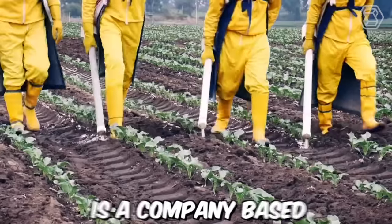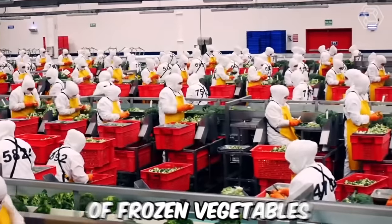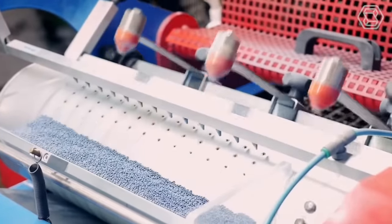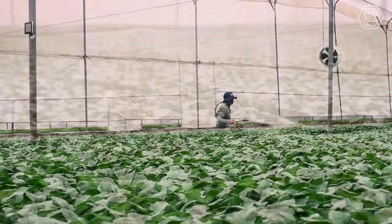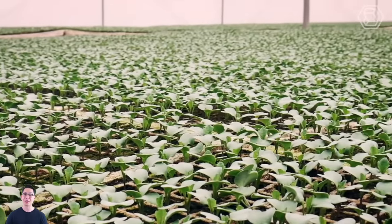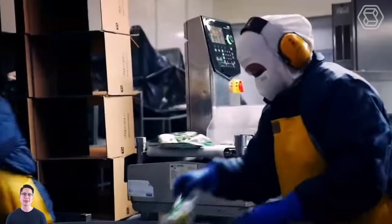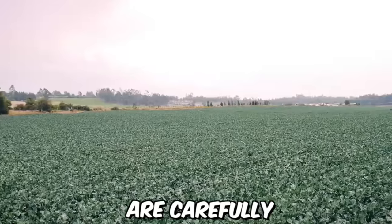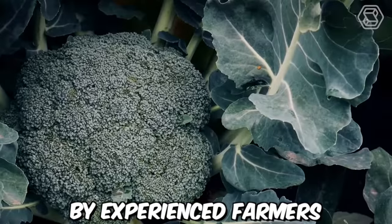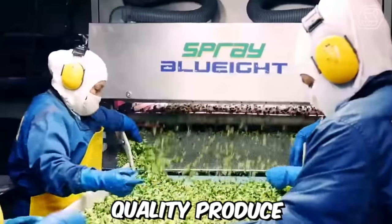Ecofroz S.A. is a company based in Ecuador that specializes in the production and export of frozen vegetables. Their farm produces vegetables which will then be frozen, packaged, and sent to the supermarket. The farm is located in the fertile valley of the Andes Mountains, where the climate and soil are ideal for growing a variety of vegetables, carefully tended to by experienced farmers using sustainable and environmentally friendly practices.